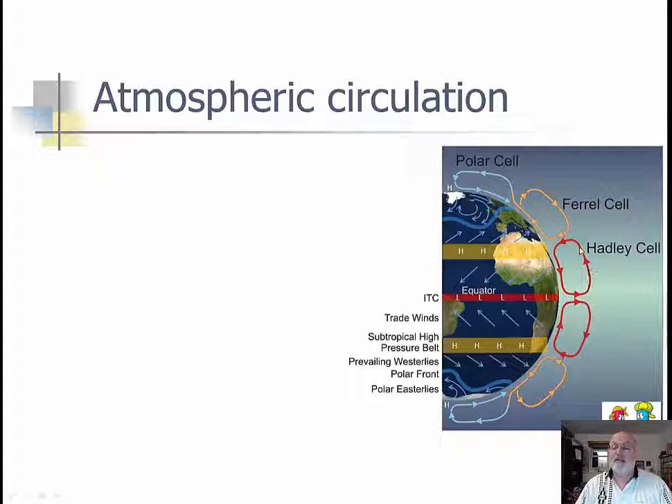Then the Hadley cell kicks it out and it actually comes back down, making the air feel heavier, which gives you highs signified by the H's. And then we have more lows up here because the air is being pushed up. You can see temperature-wise, polar air bringing cooled air down toward the equator, and equatorial air bringing warm air toward the poles. This is called the ITCZ — the Intertropical Convergence Zone. Trade winds are located here. This is the subtropical high pressure belt, also called the horse latitudes.